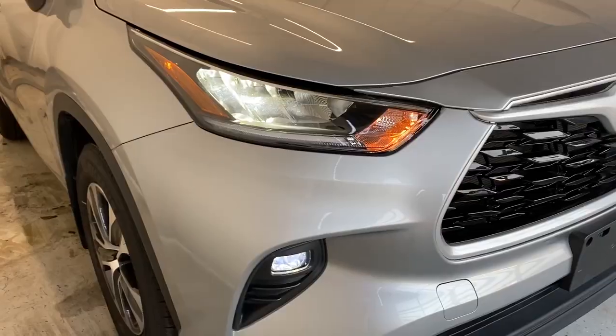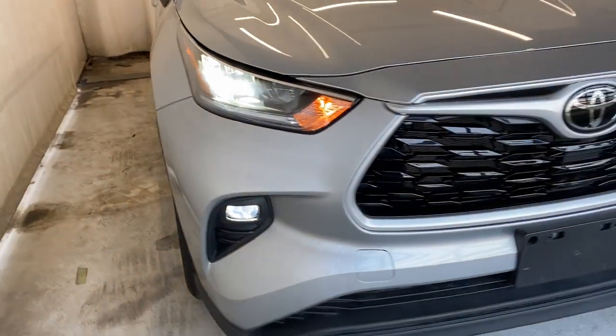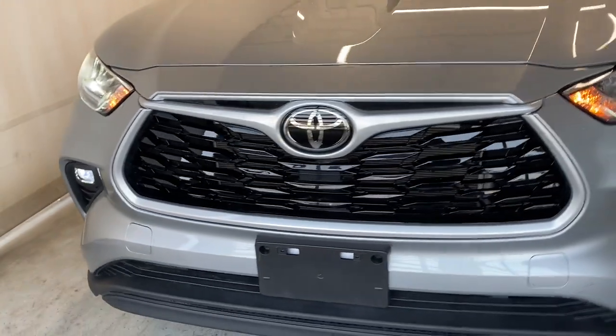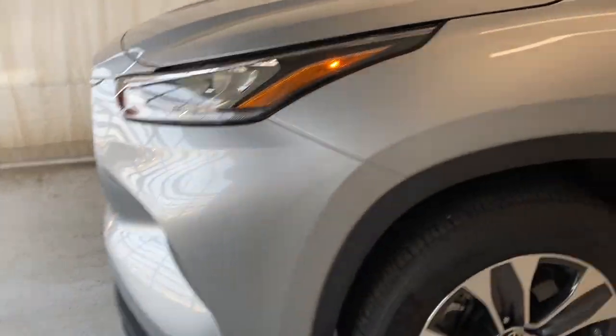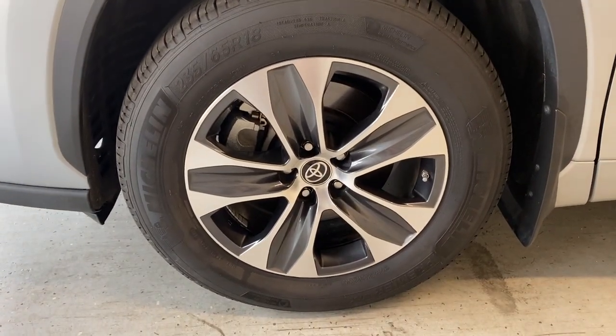Let's take a look outside. At the front we have our LED headlights and fog lights, a nice gloss black finish grille with some chrome and silver accents all around, and our Toyota badge in the middle. We also have our Michelin tires on 18 inch alloy rims that are silver and gray in color.